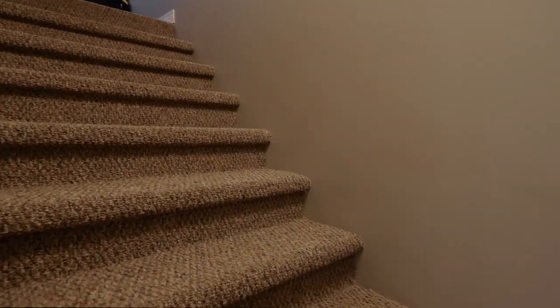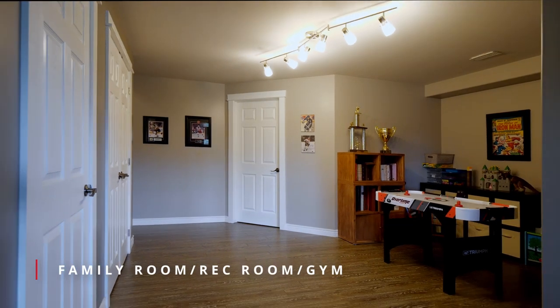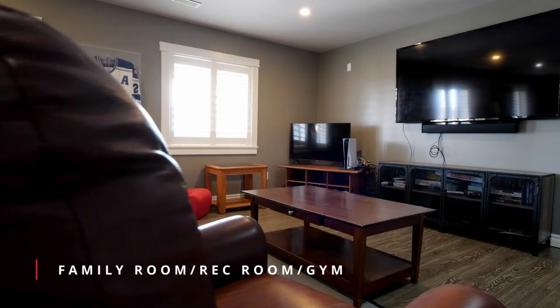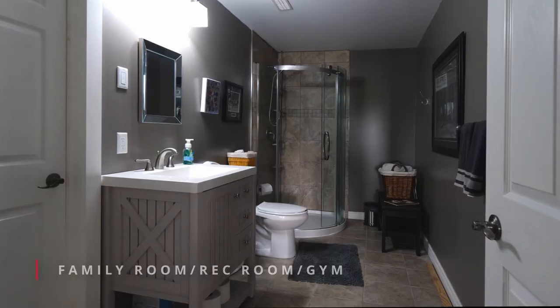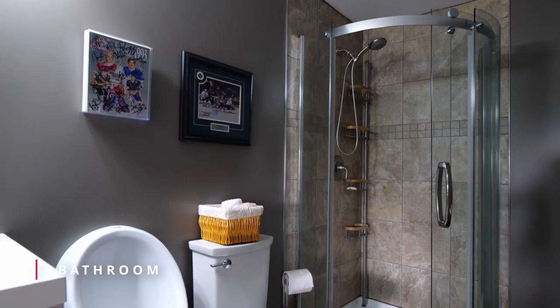The lower level features an extra-large family room — so much space for a cozy rec room, games room, or an at-home gym. This level also features a lovely full bathroom and convenient storage area.